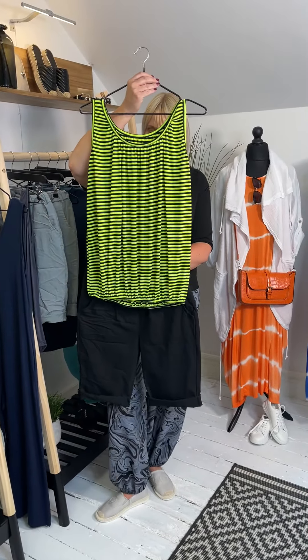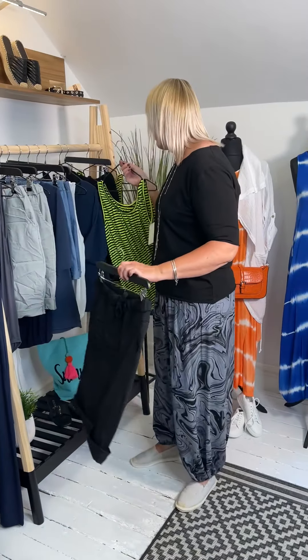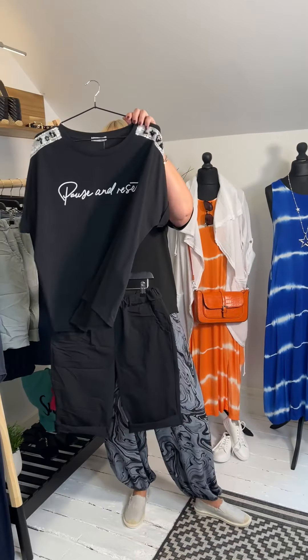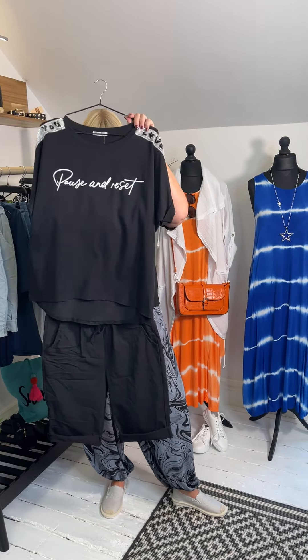Obviously we've got to have black, so of course we have black shorts — will go with anything. Again I'll pull out the little pause and reset tee or the tigger tee — that would look amazing — or any of the camis you saw tonight. If you want to go a bit wild and add that neon, that is how I've put it here, it just makes a beautiful little summer outfit. The pause and reset tee also very nifty — comes in black too, ladies, lots of new little styles.